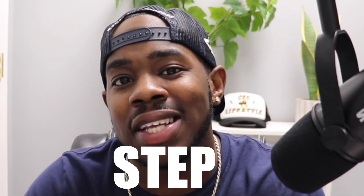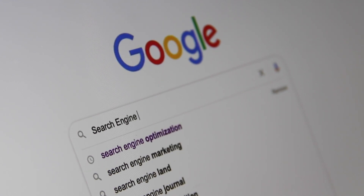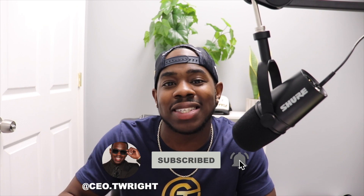Welcome back to the channel. Today I have a special video where I want to show you guys exactly how you can build business credit step by step without spending a dollar. There's so much information on the internet about business credit, and it's getting a lot more popular. I have over 200k of business credit, so I know how it works and I want to give you guys a step-by-step guide.